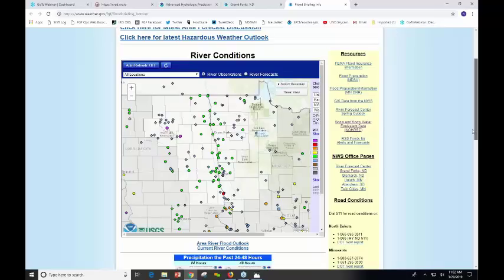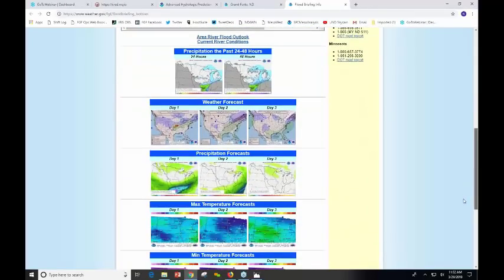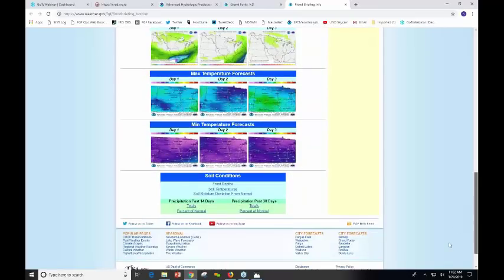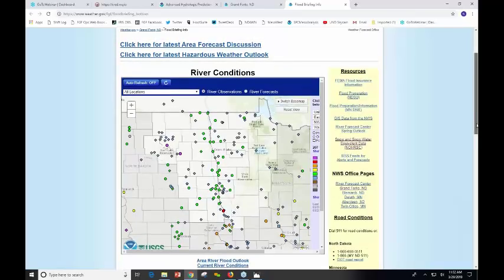All the gauges are indicated on there. And then just some of the immediate day one, day two, day three type stuff for weather and precipitation, temperature, maximum and minimum temperatures, and some of the soil condition reporting as well. This is one way to get to material that might be pertinent, especially over the next day or two, and keep updated with what we have going for the river itself.